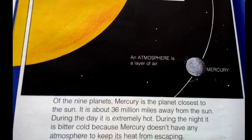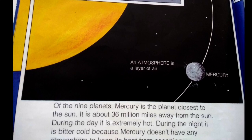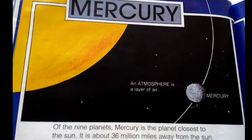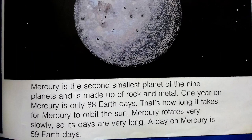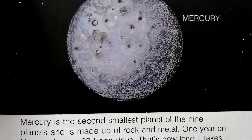Of the nine planets, Mercury is the planet closest to the sun. It is about 36 million miles away from the sun. During the day, it is extremely hot. During the night, it is bitter cold because Mercury doesn't have any atmosphere to keep its heat from escaping. An atmosphere is a layer of air. Mercury is the second smallest planet and is made up of rock and metal. One year on Mercury is only 88 Earth days. Mercury rotates very slowly, so its days are very long. A day on Mercury is 59 Earth days.